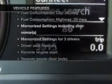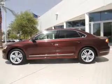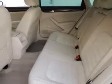Plus, enjoy these notable features included in this vehicle: leather seats, power door locks, power windows, cruise control, Bluetooth wireless, a DVD system, and an AM-FM stereo with a CD player.